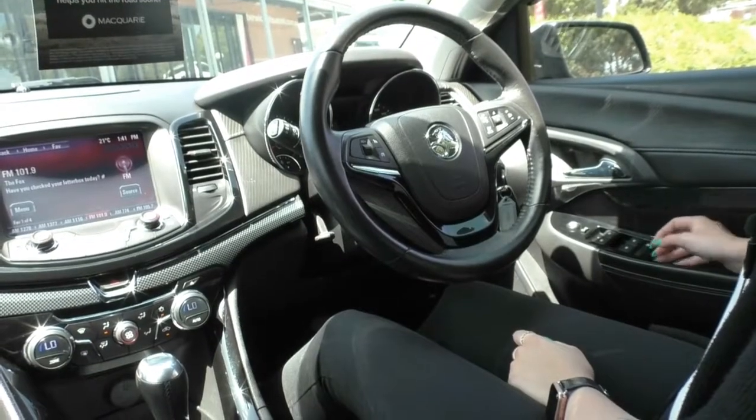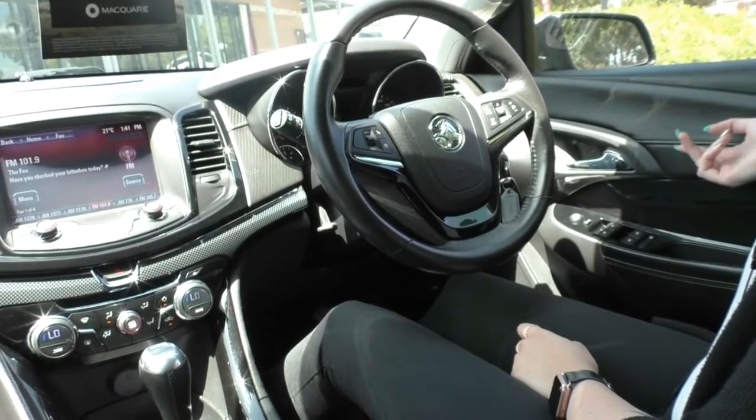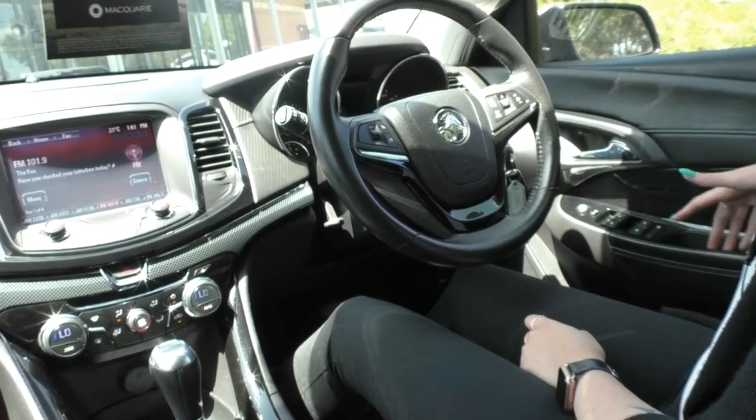Inside the SV6 now — starting on our driver's side door, you've got a few different materials: the carbon fibre look leather, the carbon fibre panel, and then again leather with piano black surrounds to all of your controls.